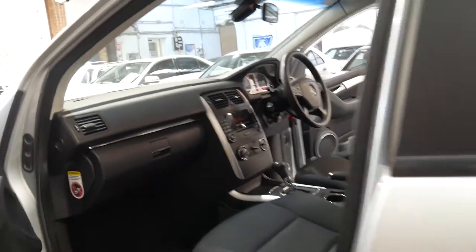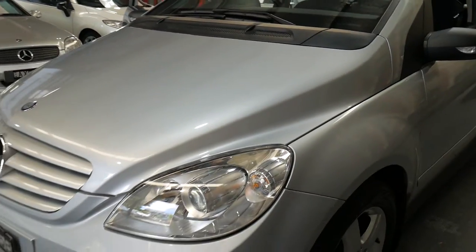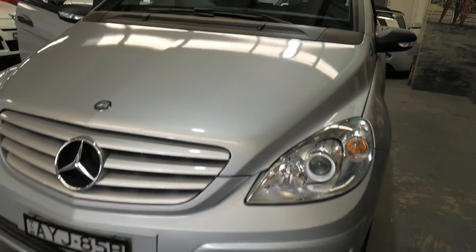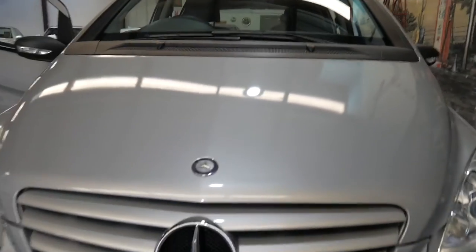The automatic gearbox is excellent — there's no clunks in the front end. We are going to send this car straight down to our Mercedes specialist in Leichhardt just for a full check-over, so if you'd like to speak to him, we're more than happy to give you his number. Look at the headlights — it certainly shows this is a car which has been garaged and looked after really, really well.